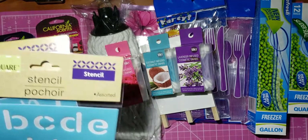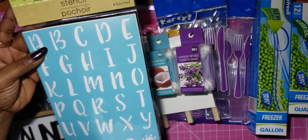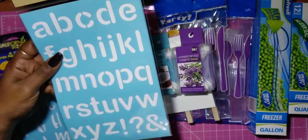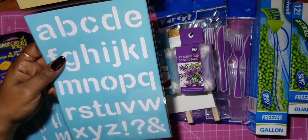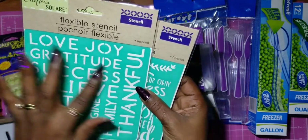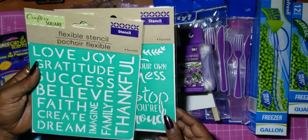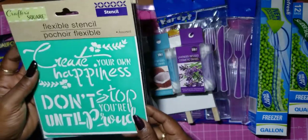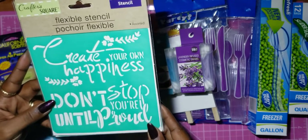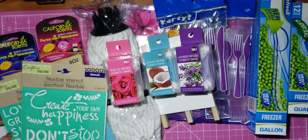I picked up some stencils — I got a lettering one in uppercase and one in lowercase. I also got two others: one with inspirational words like Love, Gratitude, Success, Believe, Thankful, Imagine, Dream, Create, and one with phrases like 'Create Your Own Happiness' and 'Don't Stop Until You're Proud.' I thought these were cute — I've seen people use them but never picked them up before.